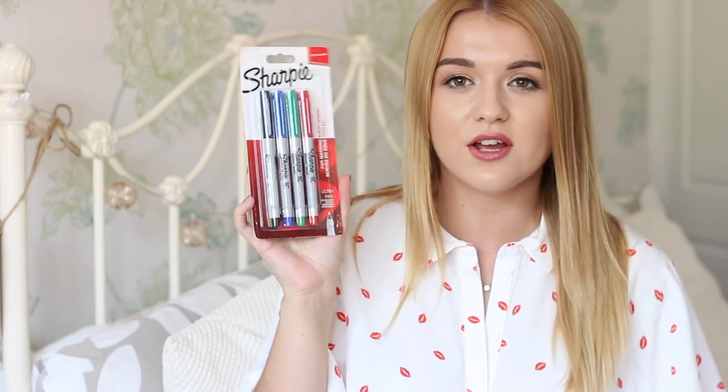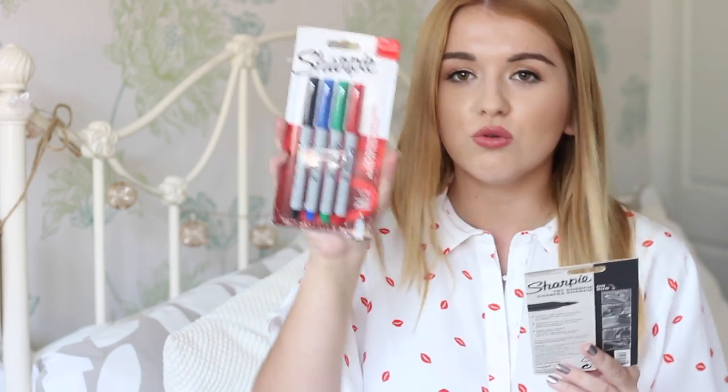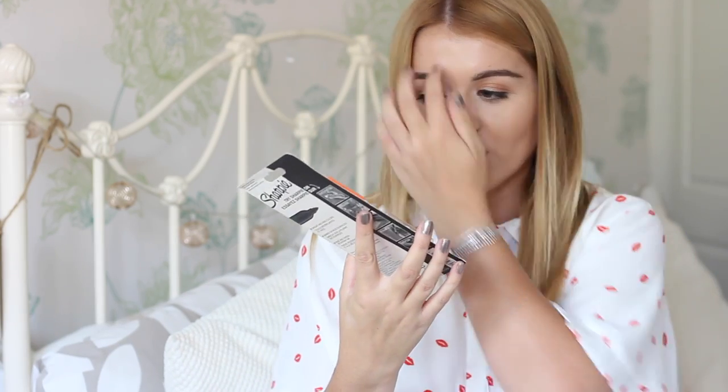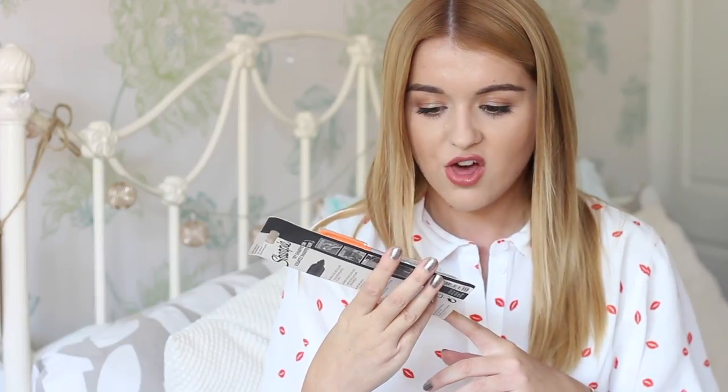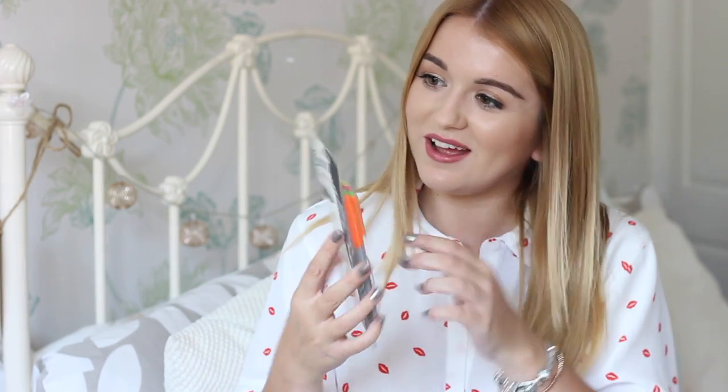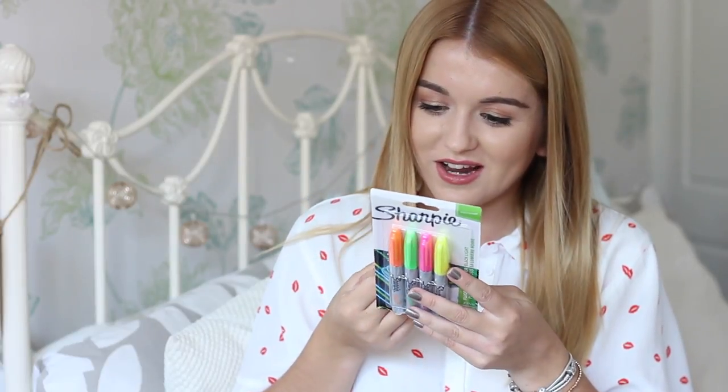My favourite ones are the metallic Sharpies — there's a gold, a silver, and a rose gold. I also have some ultra fine Sharpies which are really good because with the fat ones sometimes you can't see what you're writing. And then there are also some fluorescent ones. Oh my god — these are fluorescent under light, like glow in the dark! There's a pink, a yellow, a green, and an orange. That is literally the coolest thing ever — I absolutely love that.